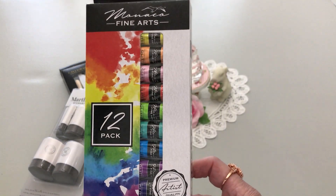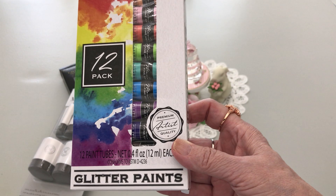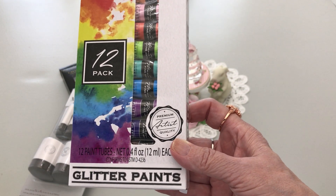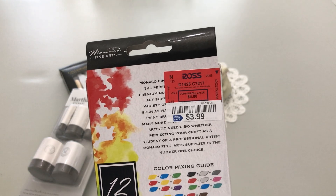I also got a 12-pack of glitter paints. You can get glitter paints at Walmart and at fine arts stores, but I was tickled to find these and I'm looking forward to using them. I paid $3.99 for them.